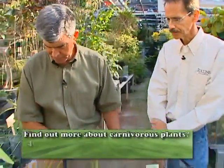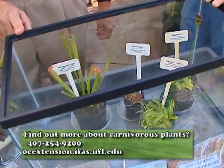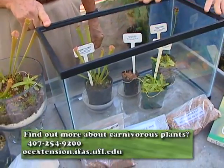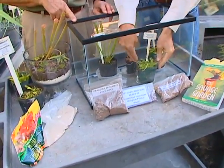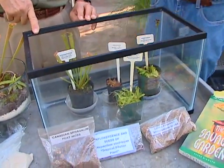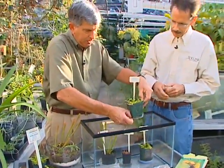Is a terrarium necessary to grow them? Yes, a terrarium is necessary because carnivorous plants really need high humidity and lots of water. This is actually the easiest way to set it up. You can have individual plants in pots, with each pot sitting in a saucer of water. That way, if there's a problem with one of the plants, you can easily take it out and replace it with another one. There's actually a saucer here with water on the underside.